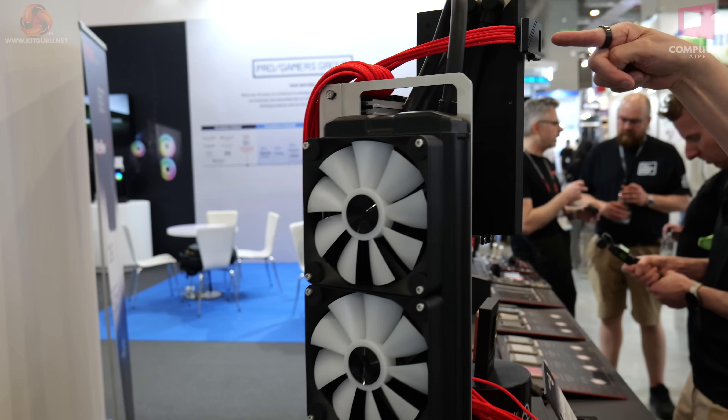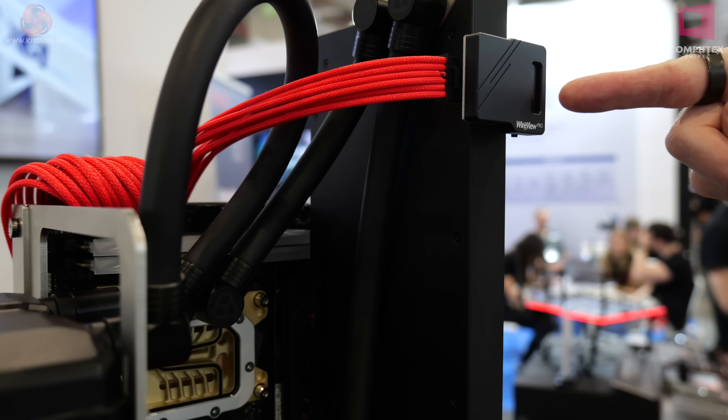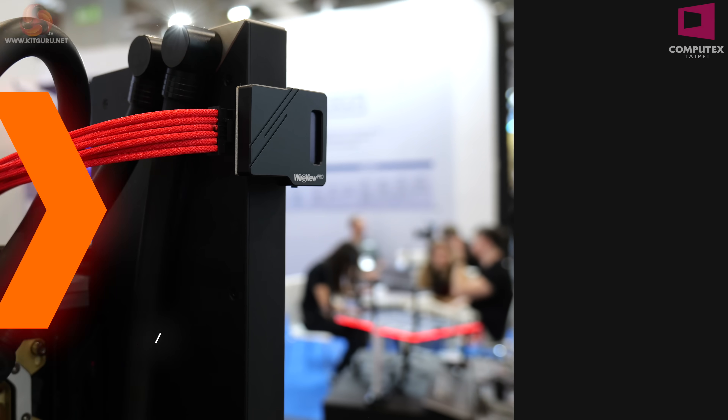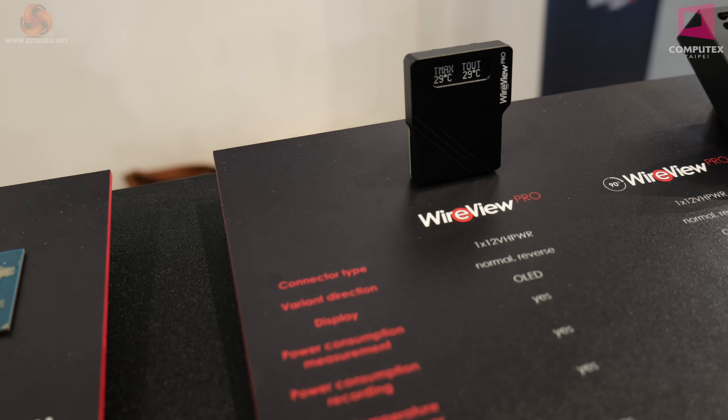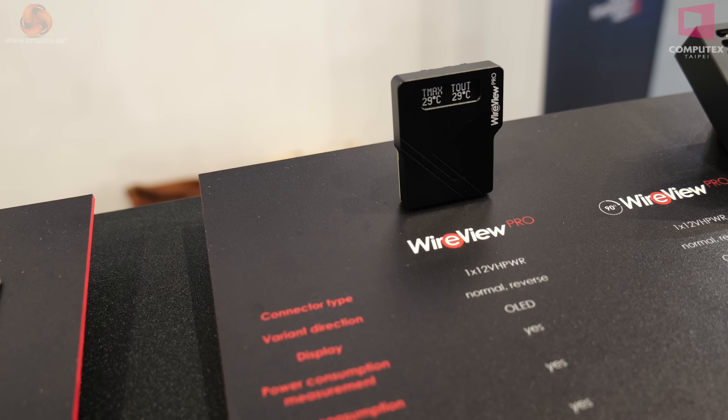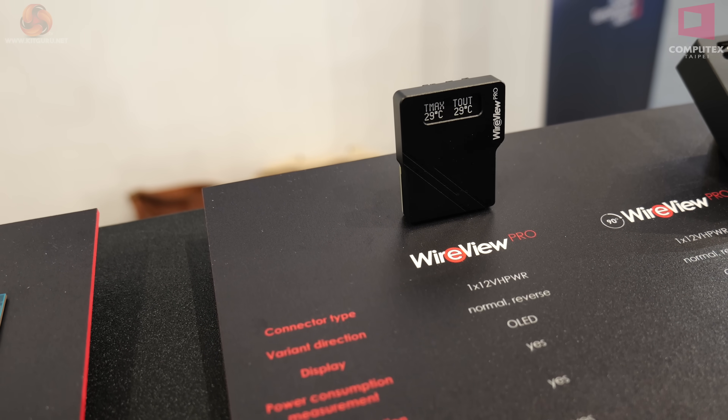Also here we have the Wireview Pro. We have the original Wireview Pro — it's an interface on your 12-volt high power connector to tell you what the heck is going on with your graphics card power feed.